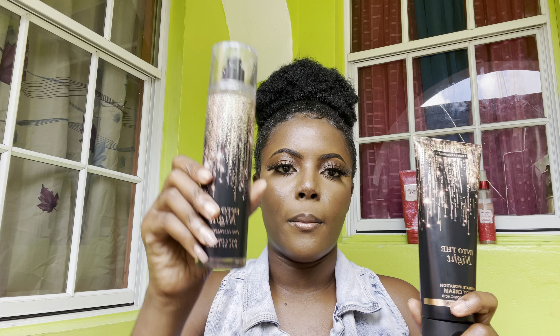I immediately love the scent of the cream. Where I was hesitant with the body mist, I am immediately liking the scent of this cream. It has the same fragrance notes as the body mist. I'm interested in trying it out to see how it lasts during the day. Based on the scent alone, together I rate this Into the Night set an 8 out of 10.